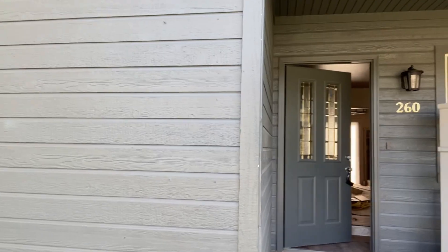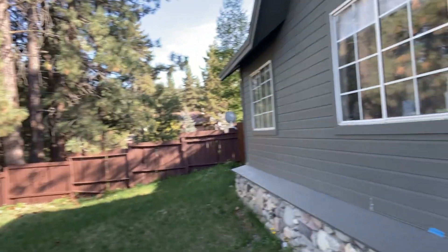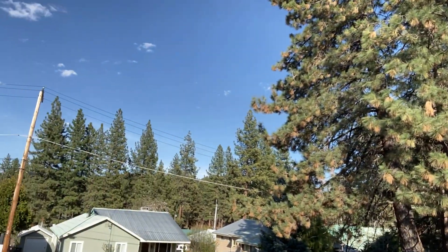I'm at 260 Utah Street. This is the home that has the main home in the front and a rental unit in back — a beautiful spot, close to town, the park, and the pool. I wanted to show you what's going on with this remodel.